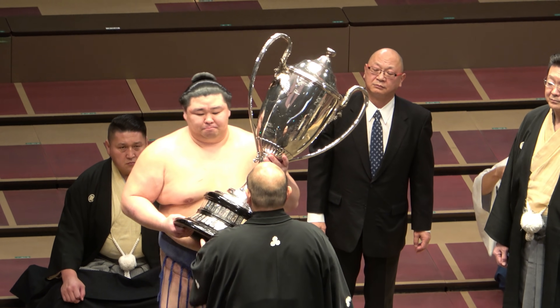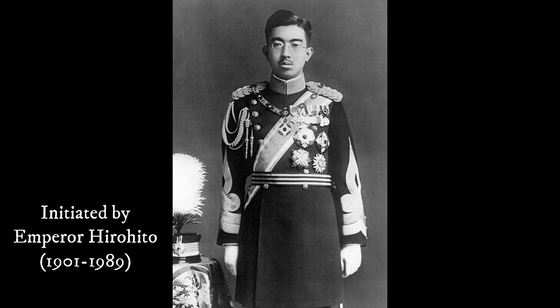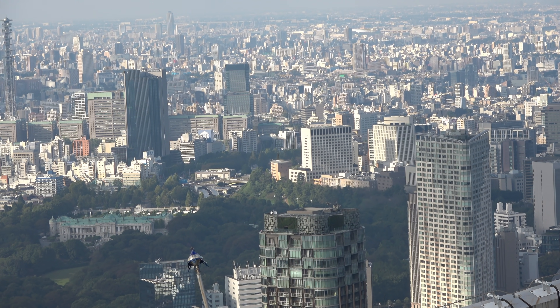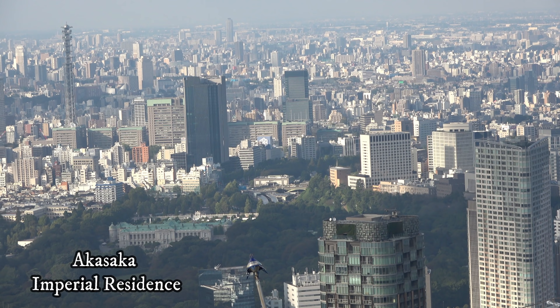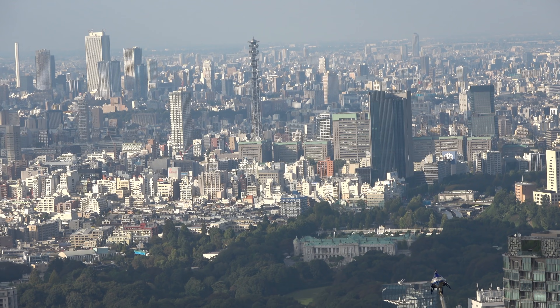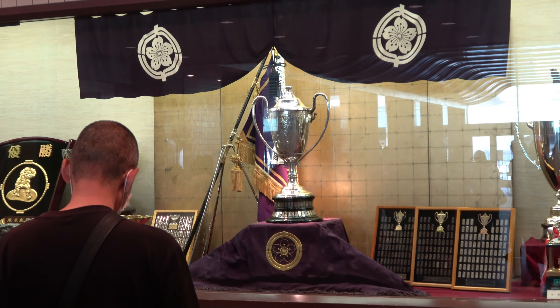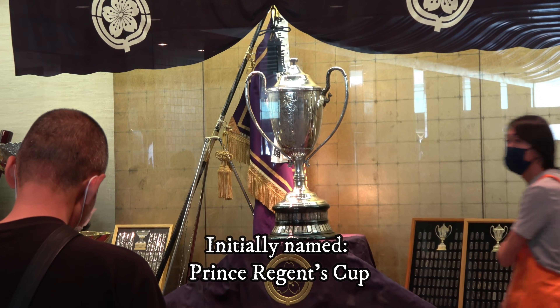It was first presented on 29th April 1925, the birthday of the former Emperor Hirohito, who was holding a sumo festival in the grounds of the Akasaka Imperial residence to celebrate the event. That was 20 months before he became Emperor, hence the initial name of Prince Regent's Cup.